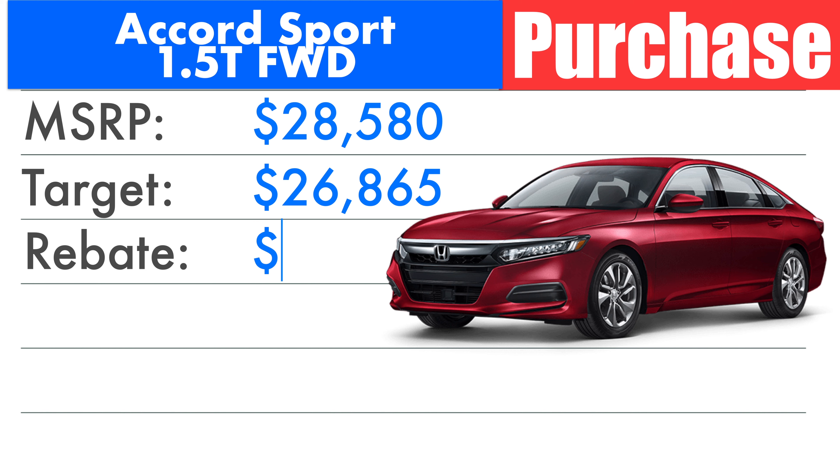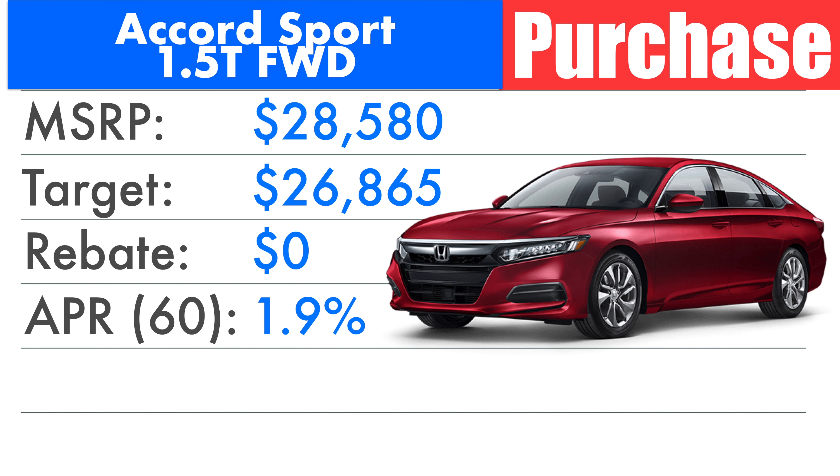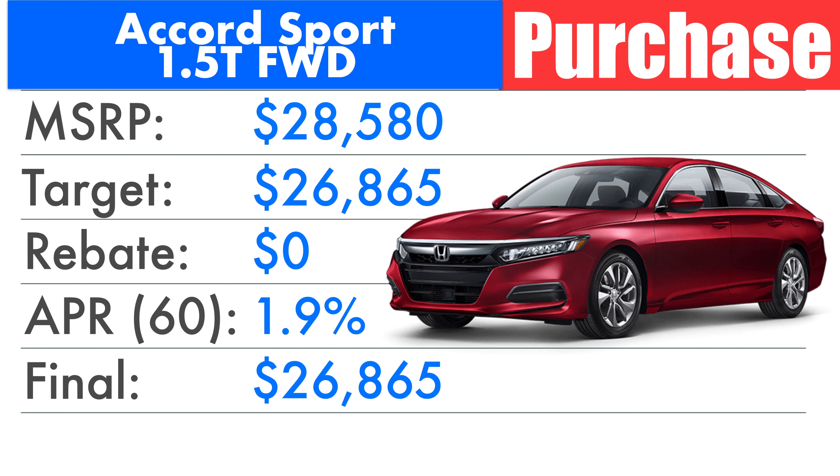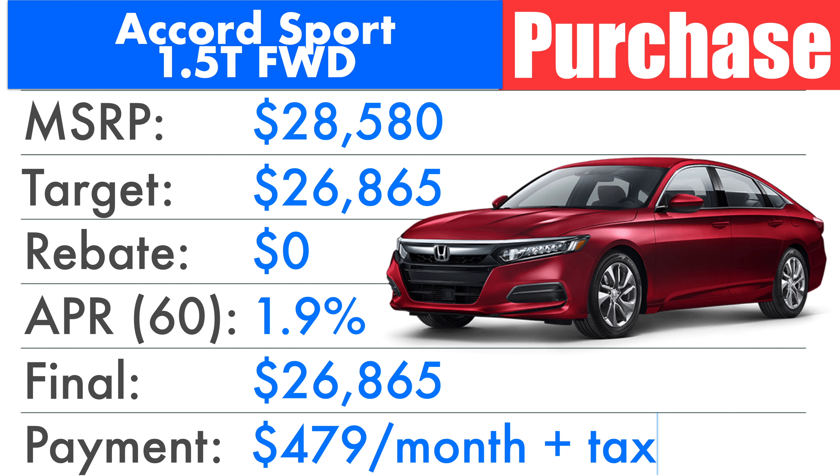Unfortunately, there's no rebate coming from Honda. However, we do have a promotional APR at 1.9% at 60 months, or 2.9% at 72 months. Going after 6% off of the MSRP gets you to $26,865. If you want to go after more, I definitely want to encourage you to do that. Financing this at 60 months at 1.9% and putting just your taxes and fees up front gets you to a payment of $479 per month.